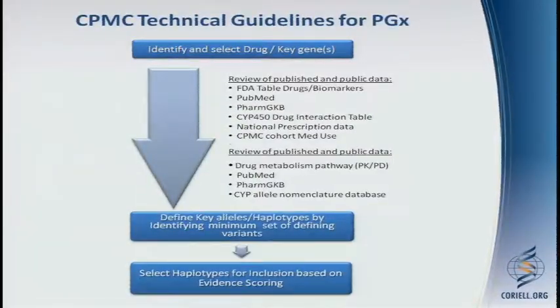From the standpoint of pharmacogenomics, this is a slightly different process. We're looking to identify and select drugs and key genes that are associated. We do this by reviewing published literature as well as public databases, including the FDA table of drugs and biomarkers, PubMed, PharmGKB, the CYP450 drug interaction table, national prescription data, and also our own population's reported medication use. We're not as interested in reporting on a drug-gene pair where only one person in our entire cohort is on that particular medication.